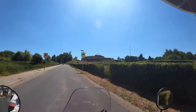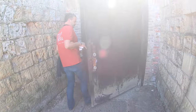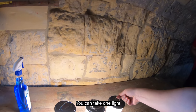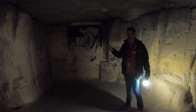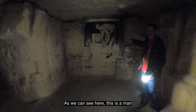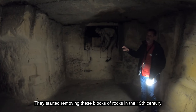Somewhere here I can go underground. These are not real caves — it's an old mining system. As we can see here, this is a man who is preparing his tools to cut the rocks from the walls. They started to remove these blocks of rock in the 13th century, and with these rocks they built the city of Maastricht.